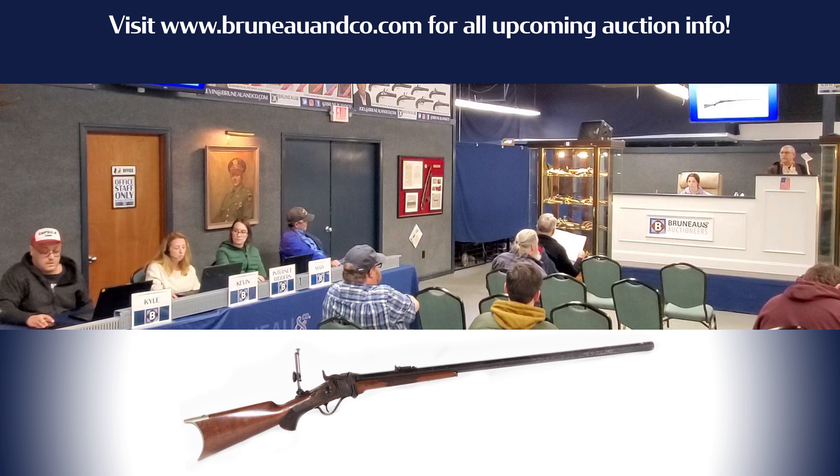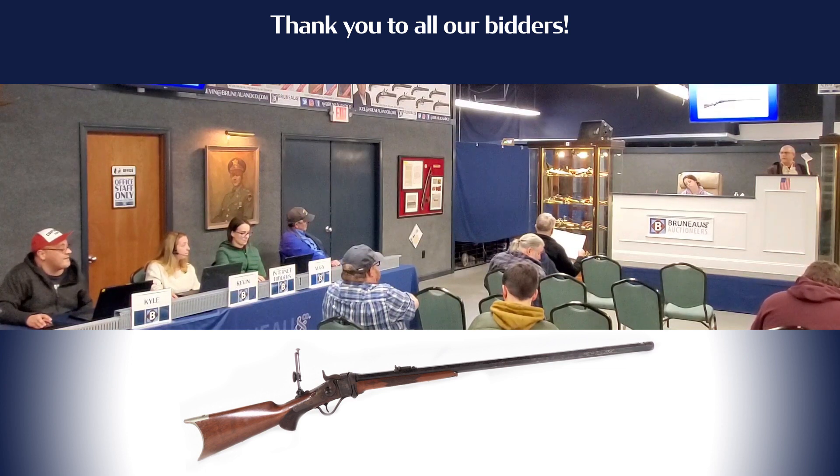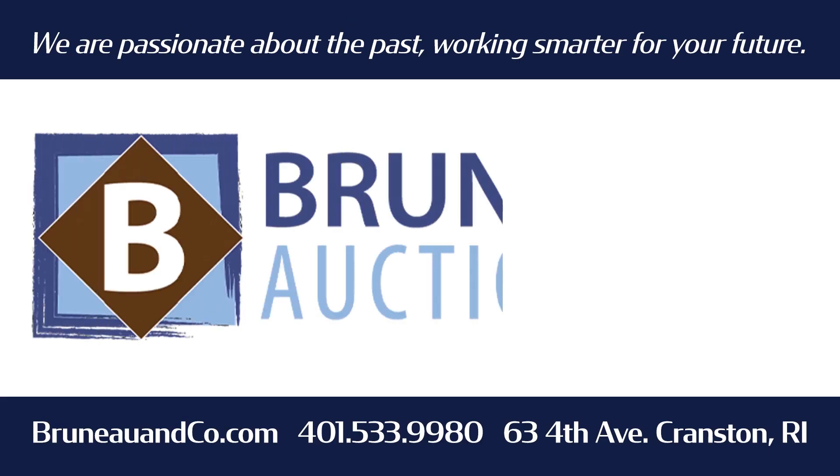3750. Yes. 3750. At 3500, looking for 3750. We've got 3500, looking for 3750. Are we all in and done? Phone's out. Solid. 3500. That's B-R-U-N-E-A-U.